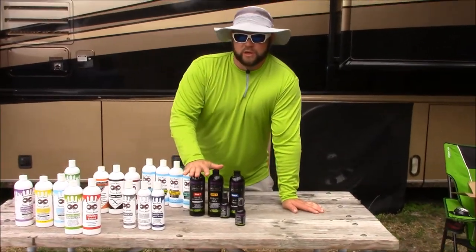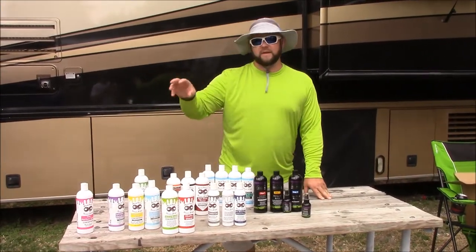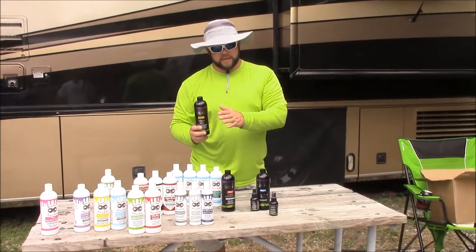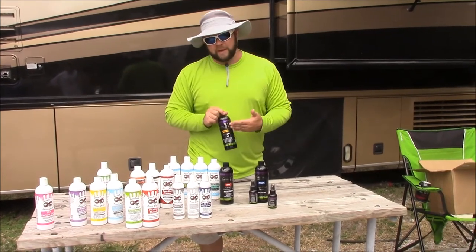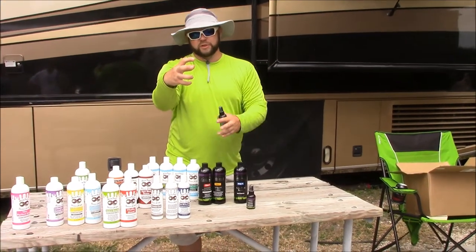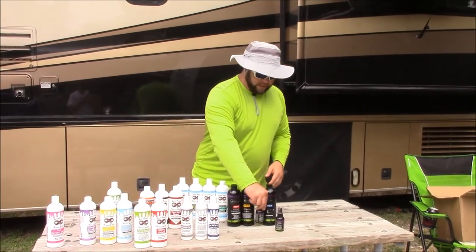First step is Ghost. It's a rinseless wash product that does not leave any residue behind, whereas Infinite Use Detail Juice will leave some protection behind. The benefit to Ghost is that because it doesn't leave anything behind, it's easier for Stripper Juice — step two — to work. Stripper Juice will strip off anything on the surface — any wax, sealants, whatever — and prep, leaving behind a primer which allows Infinite Force Field to not only bond on its own, but the Stripper Juice primer connects the two bonding agents so you get a better physical and chemical bond, and Infinite Force Field will last longer.